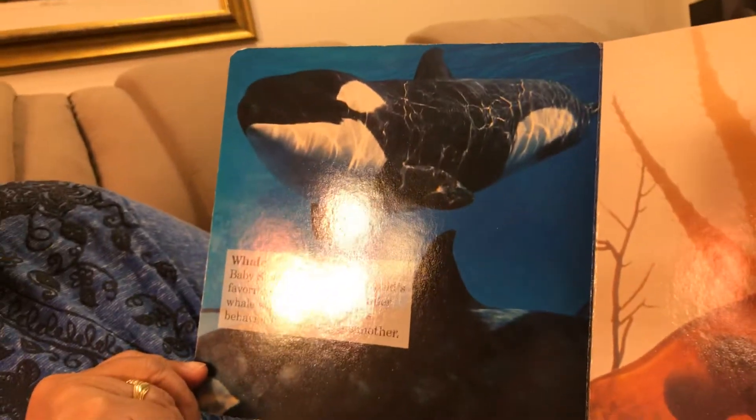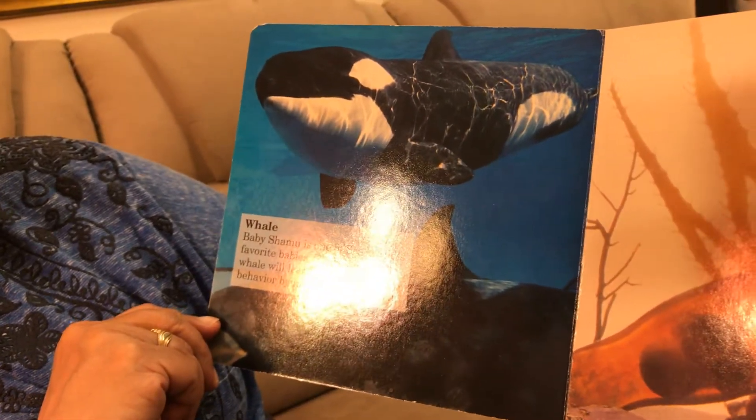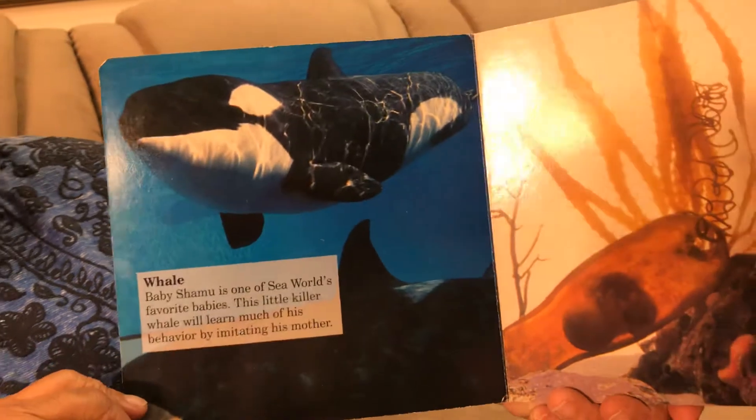Whales — baby Shamu is one of SeaWorld's favorite babies. This little killer whale will learn much of his behavior by imitating his mother.